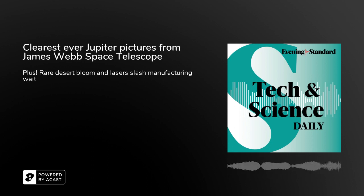And where is the James Webb Space Telescope? Well, it's currently floating in space a million miles from Earth.